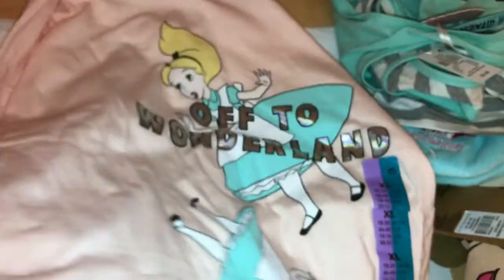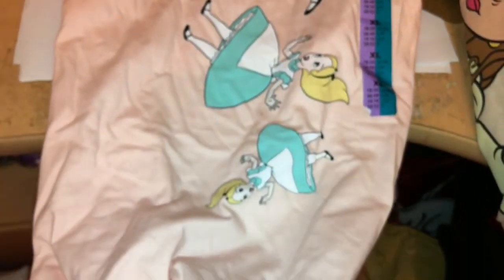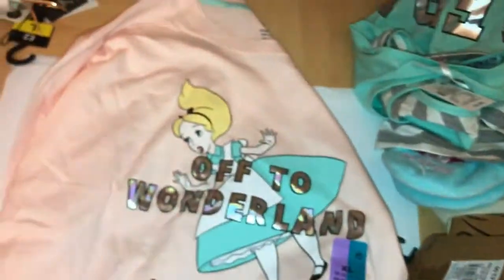I then just picked up one of the £5.00 ones. This is an Alice in Wonderland one and it just says 'off to Wonderland'. It's just got a picture of Alice as though she's falling down the rabbit hole. So I've got that for £5.00.